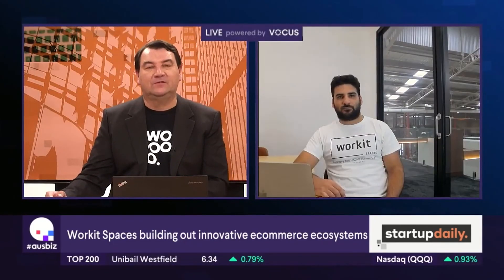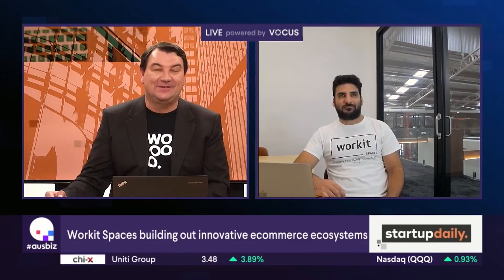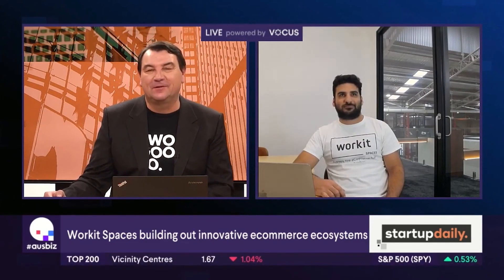We wish you all the best with Work at Spaces and Skewtopia — it sounds like an amazing venture and something to take on the big players. Thanks for your time on Startup Daily today.